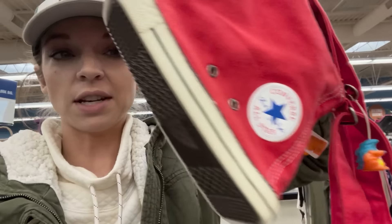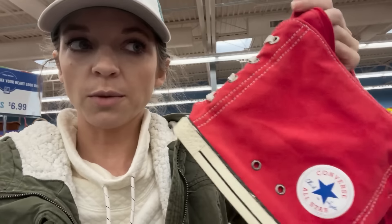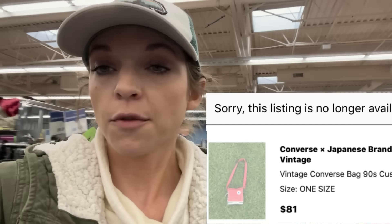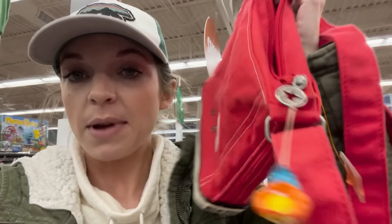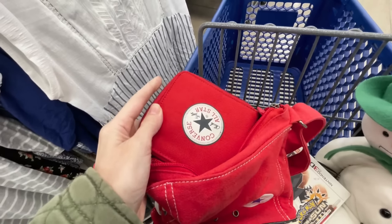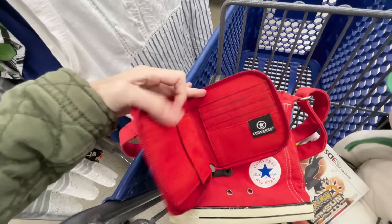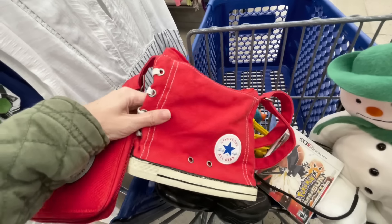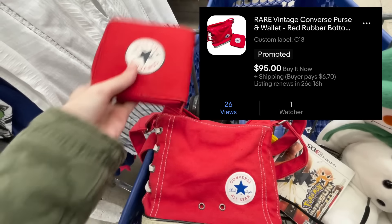Out of that same case I also picked up this really cool vintage Converse purse. I can't find a single comp for this red one, but a black one last sold for 50. Even though it's priced at 14.99 I'm picking it up because there's nothing listed or sold recently. The best part — there's actually a wallet inside in perfect condition. It has the actual sole as the bottom, so I'll list it for around 60 bucks.